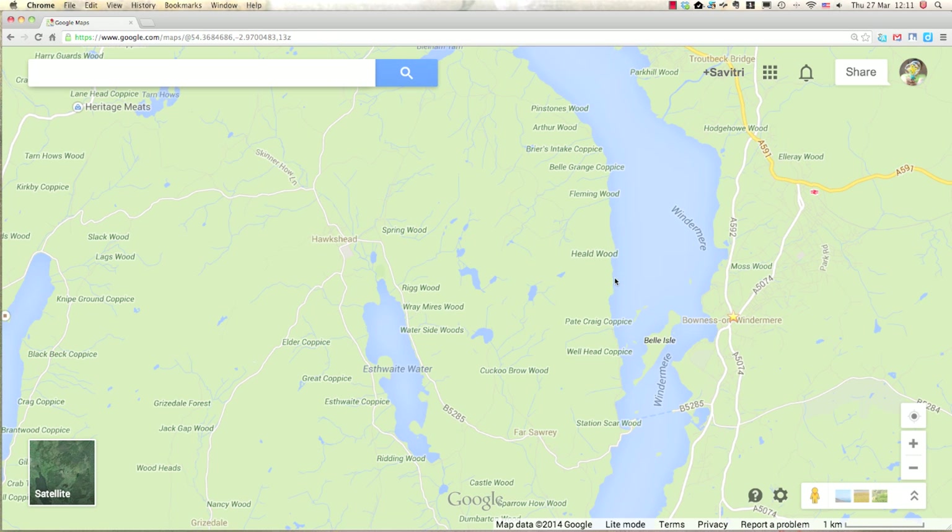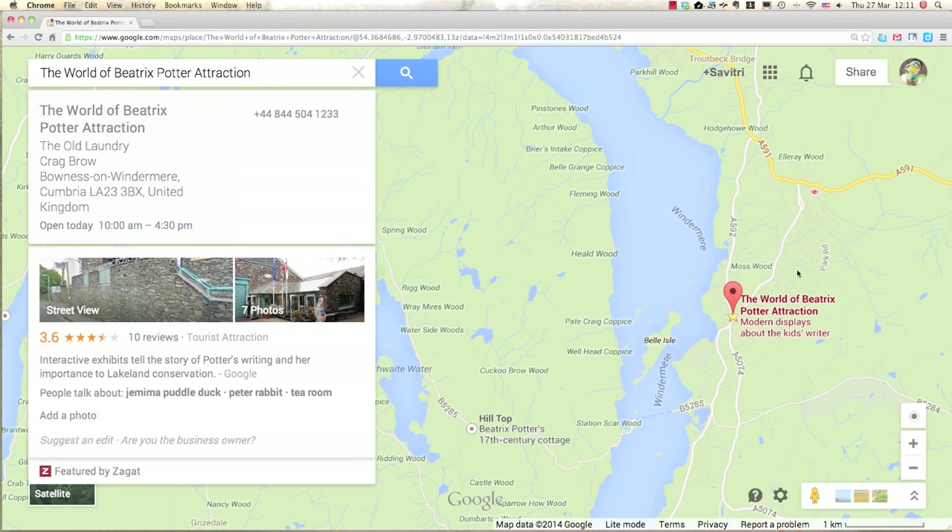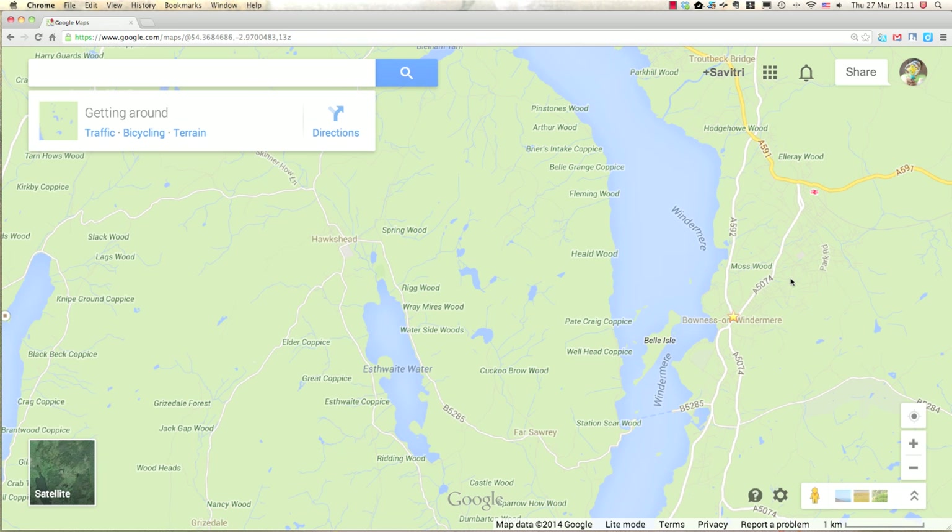I am at the Lake District in England and I have starred Windermere here — specifically the World of Beatrix Potter attraction, because that's one place I'd like to visit. When I look for lodging, I like to be near where I'd like to go, but I'm not a big fan of being in a town or city. I'd rather be in a slightly remote area but still within a good driving distance.